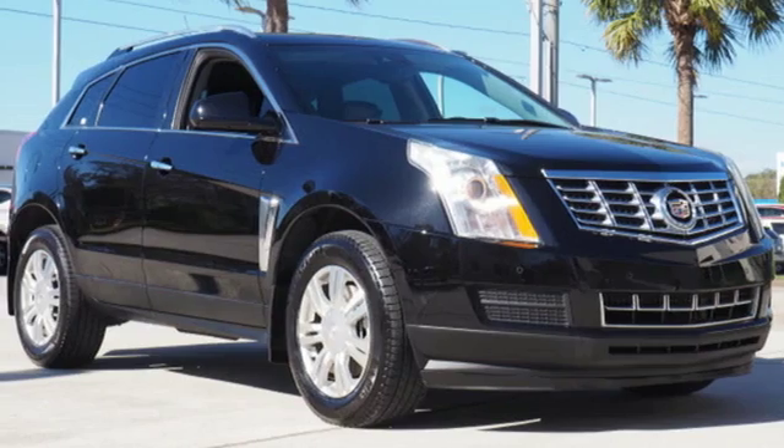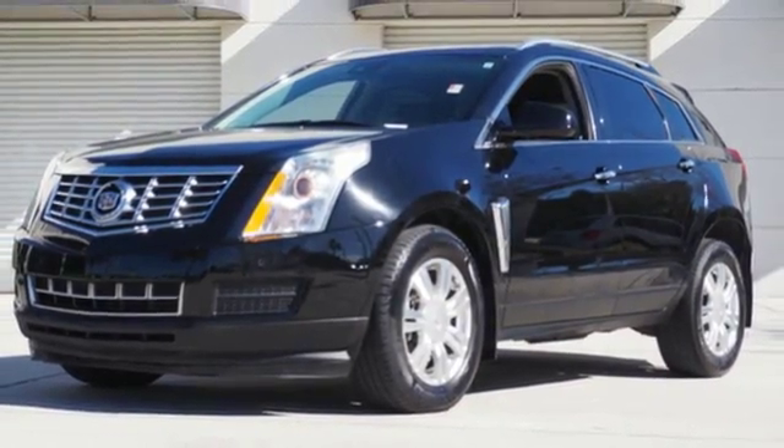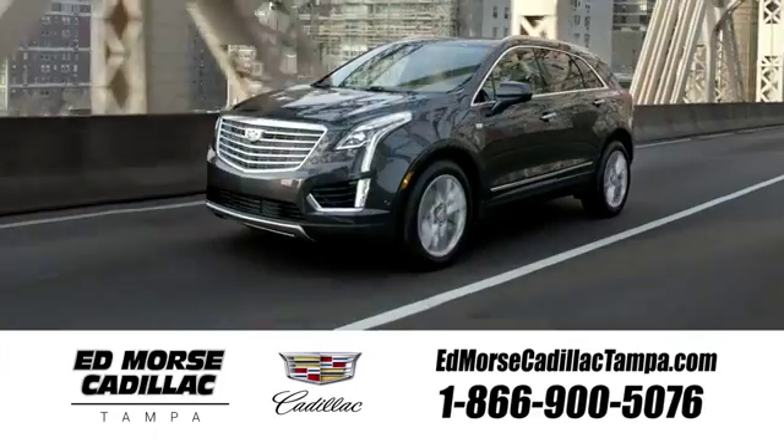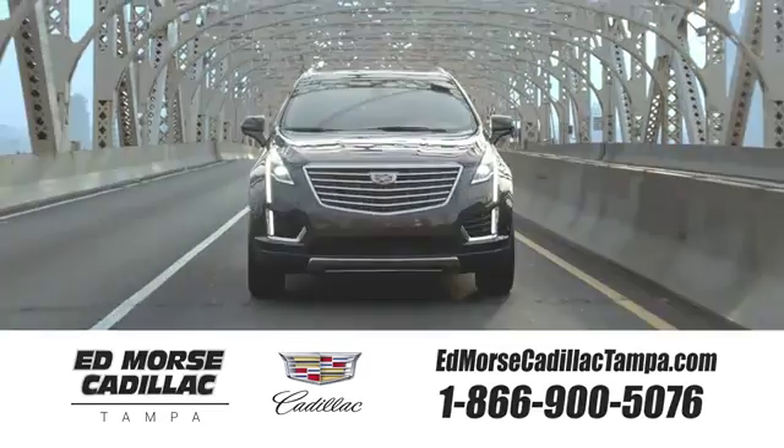climate control and Bose sound. Talk about grabbing attention. Get into this Cadillac today. Visit our website at edmorsecadillactampa.com or call us today. For value and for service, it's Ed Morse.